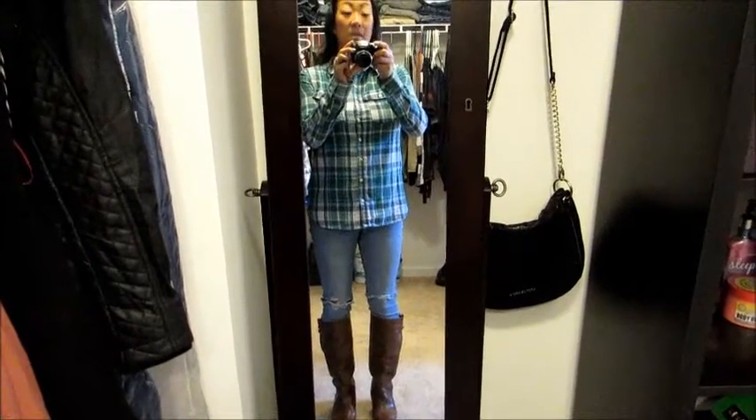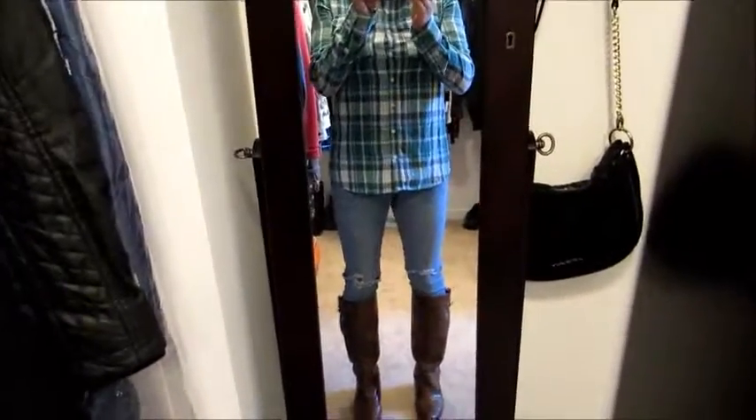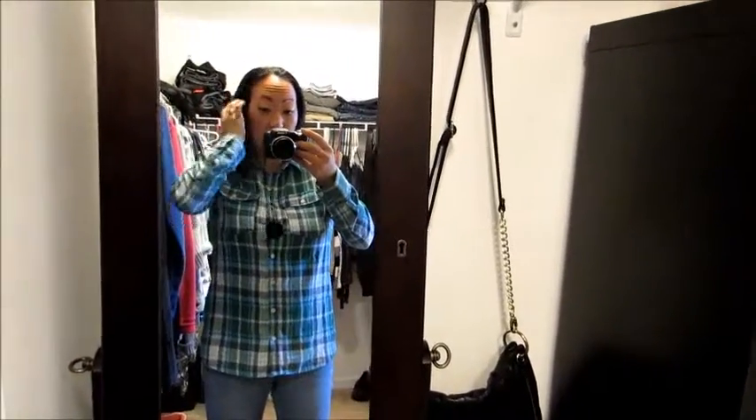Good morning, my friends! It is Halloween, so happy Halloween. I decided to vlog today so I can chit-chat with you guys and catch everybody up. I wanted to show you my outfit of the day — don't mind my hair, I just took a shower about an hour ago and just threw it up.